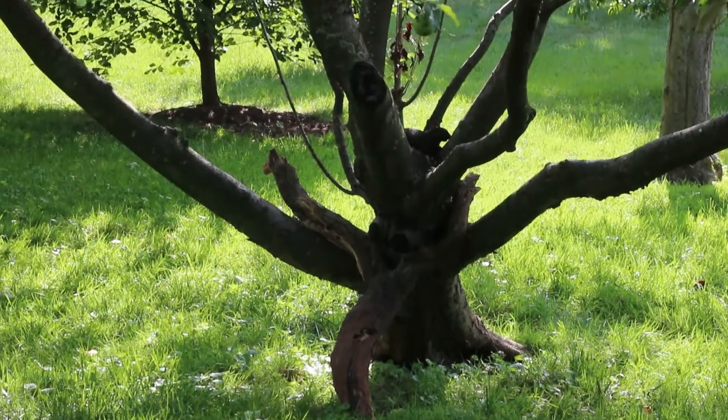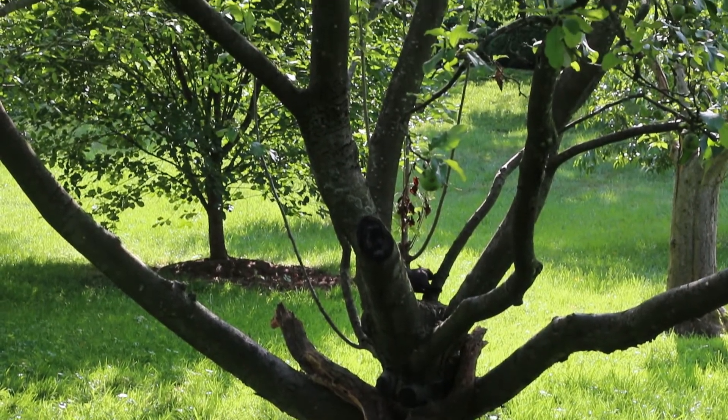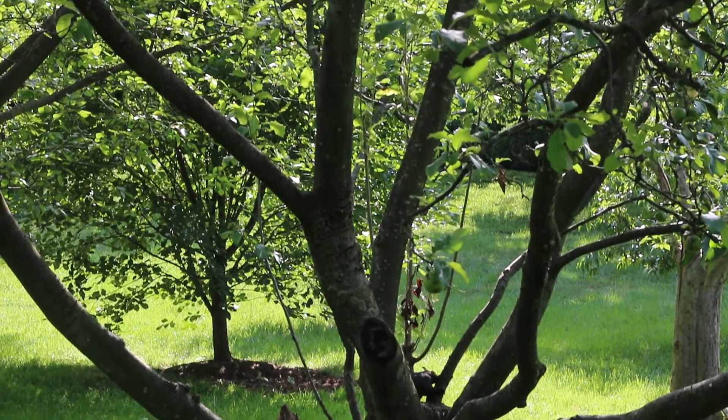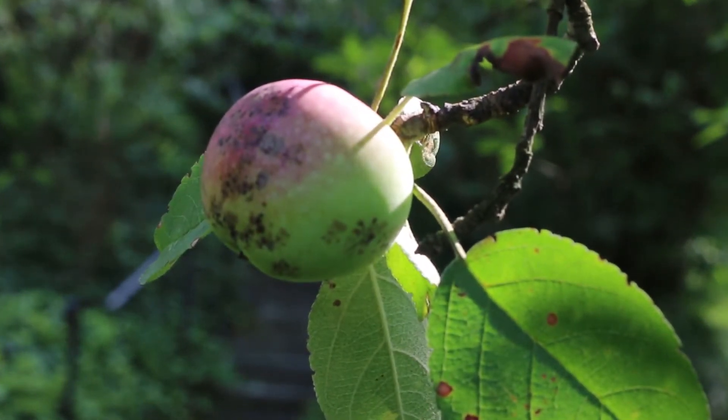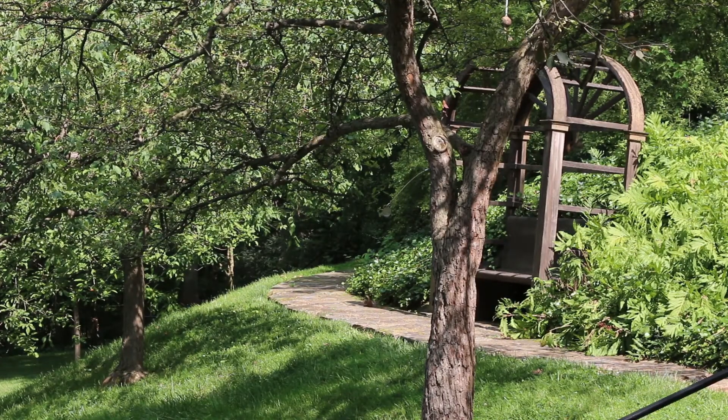On the hill overlooking the border stands a small orchard of fruit trees, including apples, cherries, and a plum. In recent years, the garden has returned to the idea of keeping a small but productive orchard, with not just apples, but a cherry and a pear tree as well.